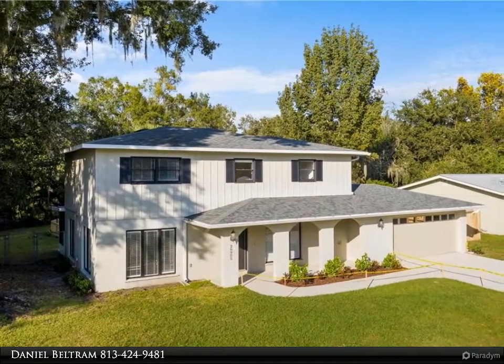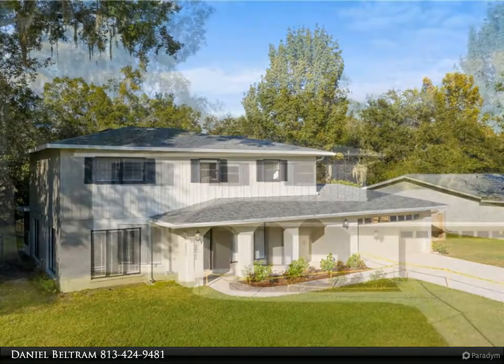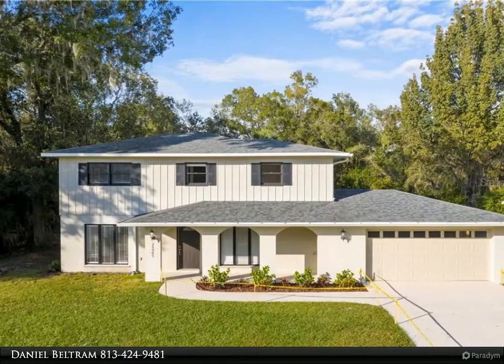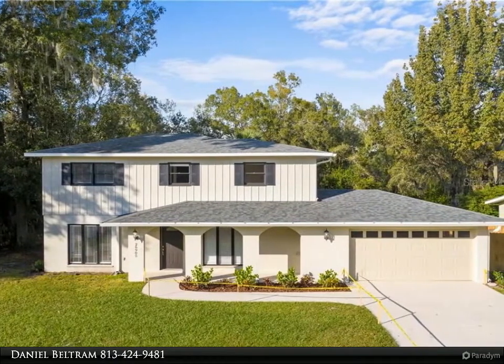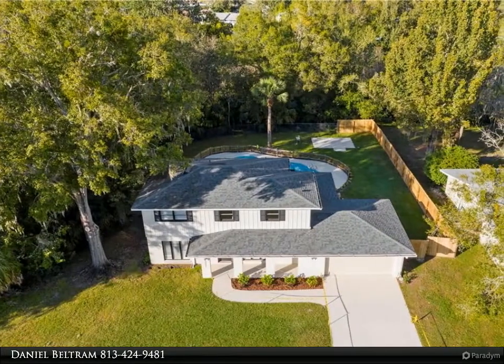The brand new kitchen features quartz countertops, all wood cabinets with soft closing doors, and matching LG stainless steel appliances. The home features a formal dining room, formal family room, living room, and bar seating in the kitchen.